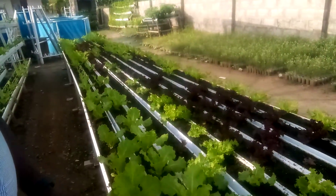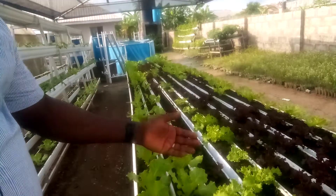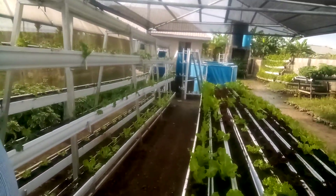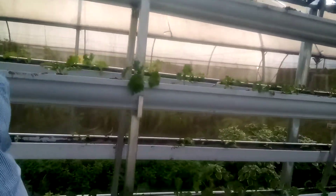I grow lettuce — as you can see this is batavia lettuce, and I also have the lola rose variety. Within 30 days I get to harvest and then sell to my customers all over Nigeria.